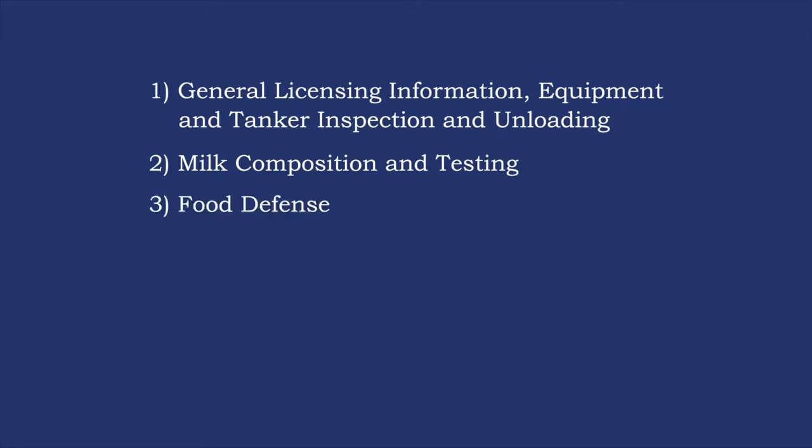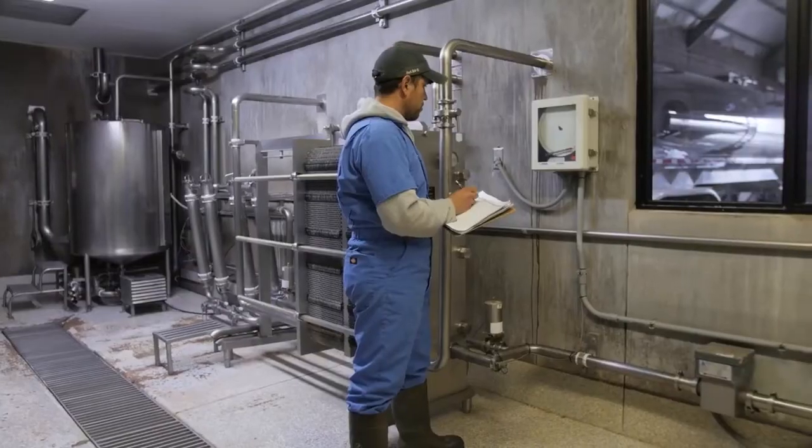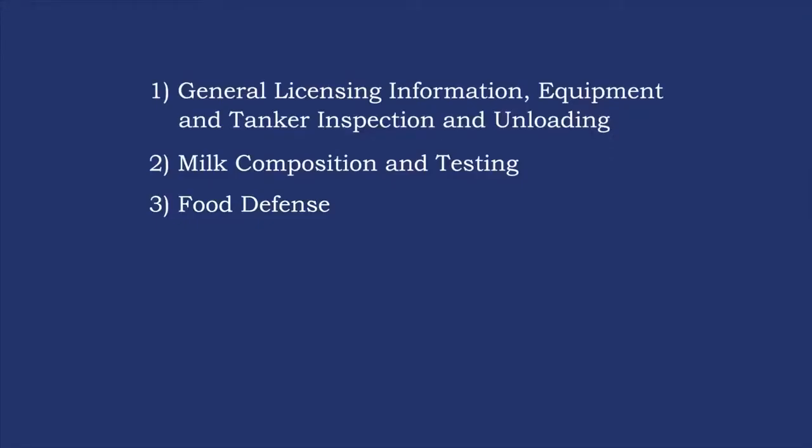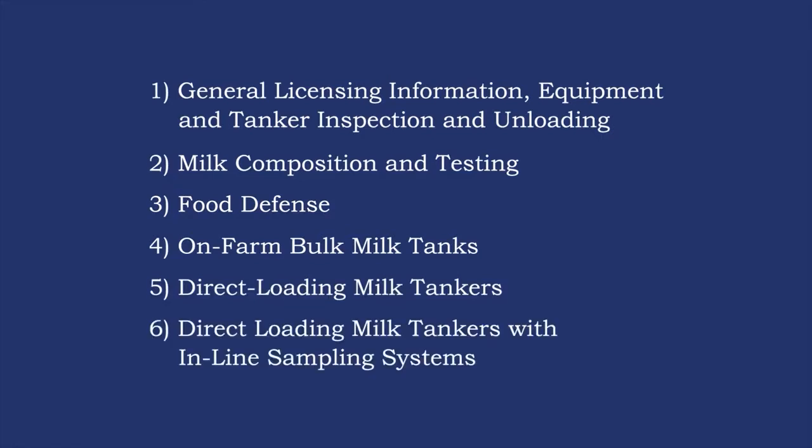This first video and test covers general licensing procedures and regulations for milk haulers and samplers. In the second video and test, we'll discuss milk composition and quality, field and laboratory testing performed on milk, and why these tests are crucial to milk quality and public safety. The third video covers food defense — what it is, why it's crucial, and your role in maintaining a safe food supply. You will also watch at least one of three remaining videos covering on-farm bulk milk tanks, direct loading milk tankers, and direct loading milk tankers with inline sampling systems.